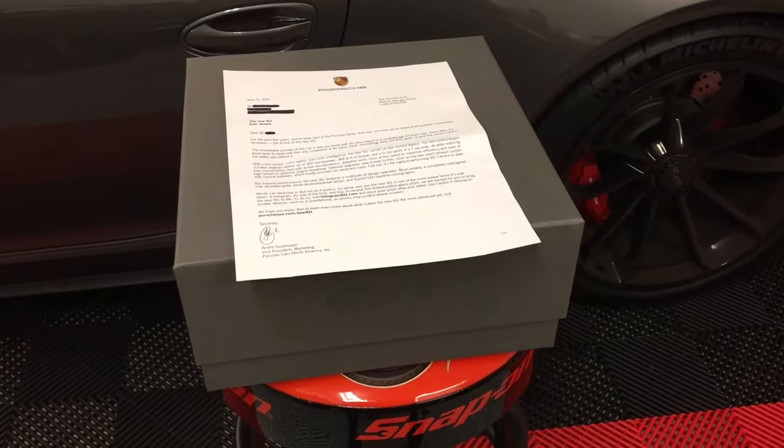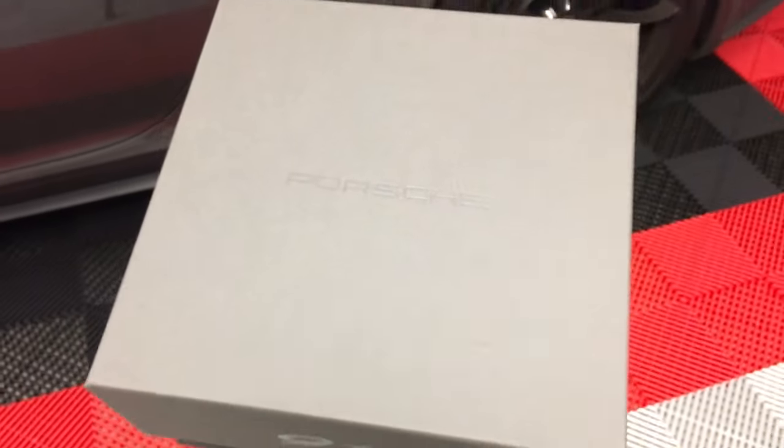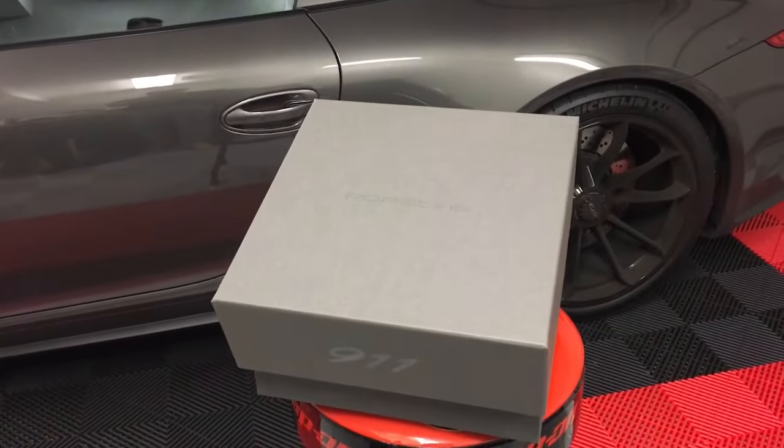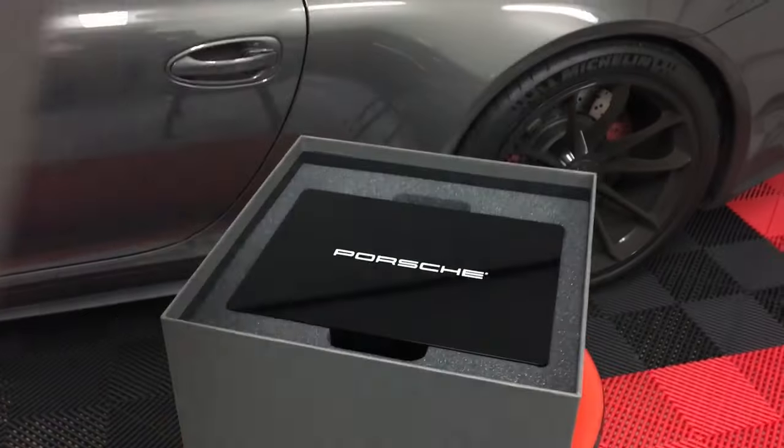Here's a quick video on a package that I received from Porsche a few days ago. It's very nice of them to do this — I didn't expect it at all. It came in and I was trying to figure out what it is. Apparently it is a holographic projector, and what it's supposed to do is advertise for the new 911.